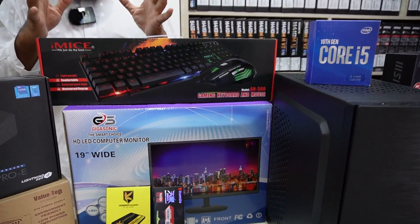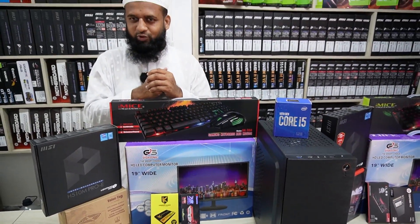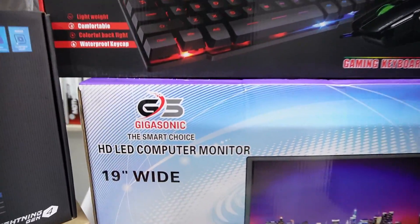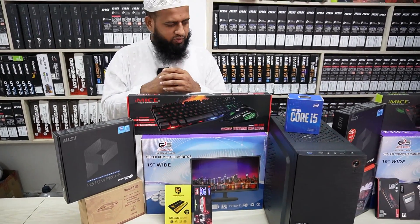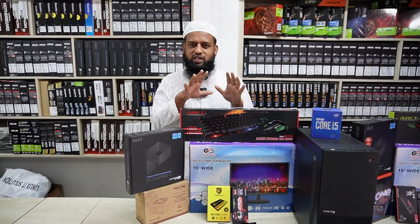There is a monitor included. I have to use a monitor. There is also a Giga Sony LED Wi-Fi component. For this PC we can use the keyboard and monitor — we use them just as we would with a standard PC.